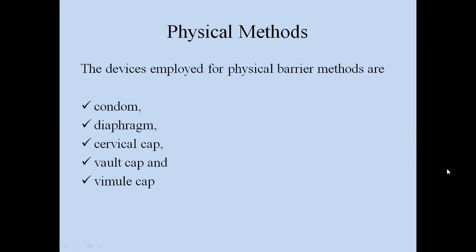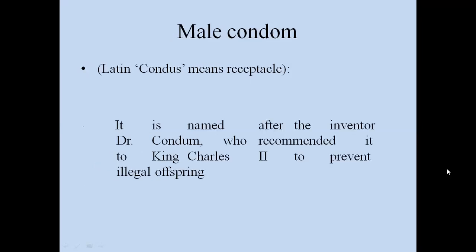The first type is physical methods. The devices employed for physical barrier methods are: condom, diaphragm, cervical cap, vault cap, and vimule cap. The main focus for this session will be on the male condom, which I will describe in detail today.